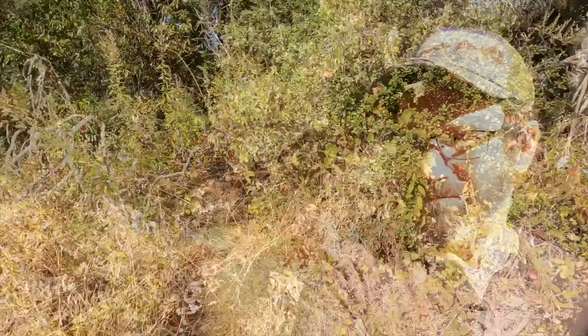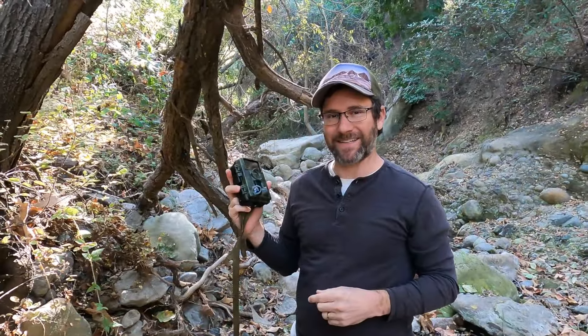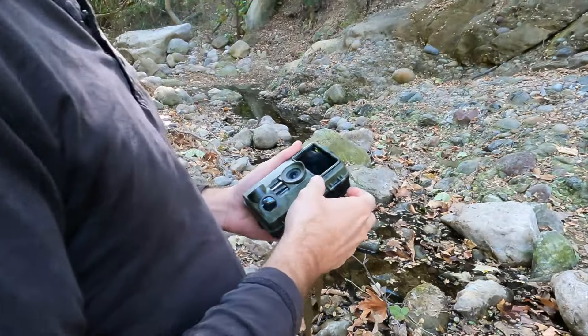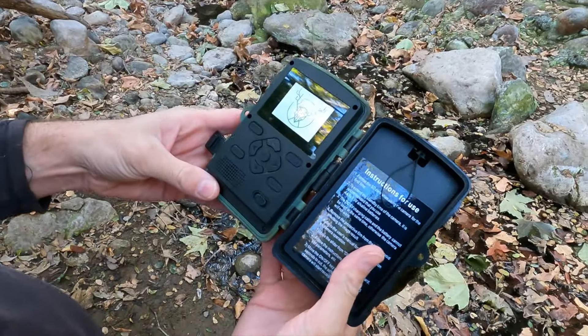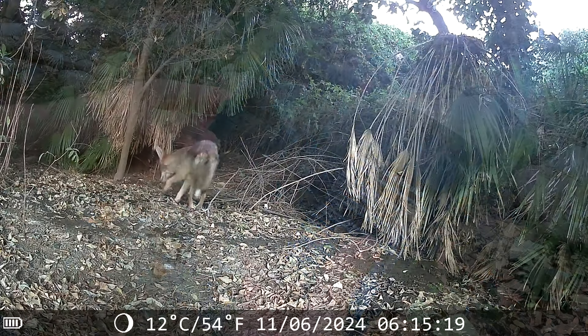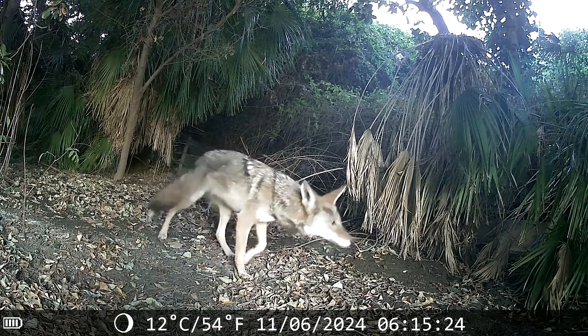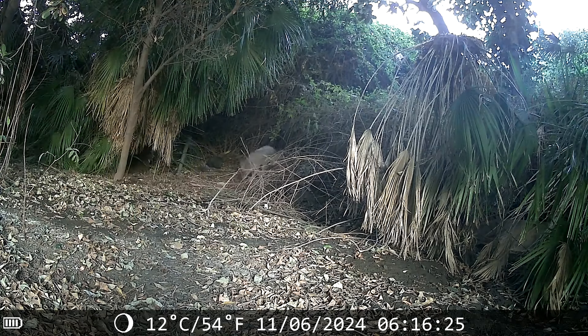All right guys, it's been a couple of days and we are back to retrieve the trail cam. Let's go check it out. All right, the camera is still here and now it's time to check out what might have gotten recorded. Over the few days I left the camera out, this coyote was our only visitor, but I was elated to see footage of him on the hunt and to get a glimpse into a world that only comes alive when humans depart.